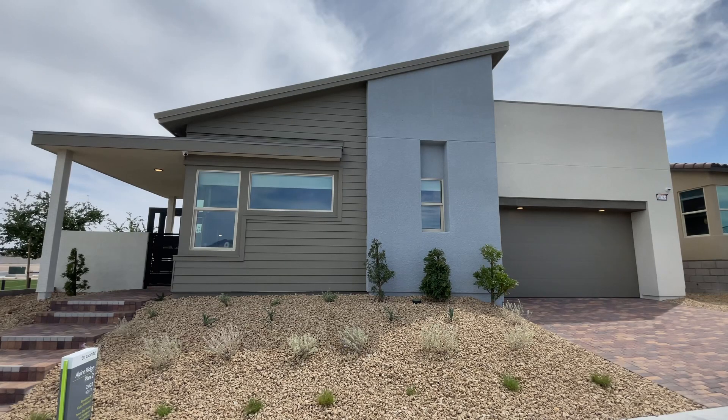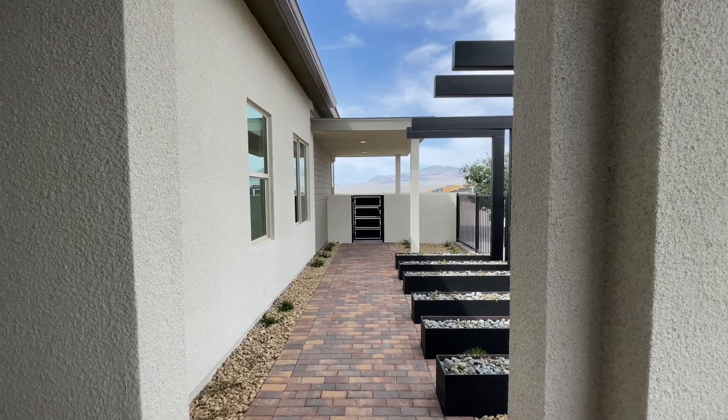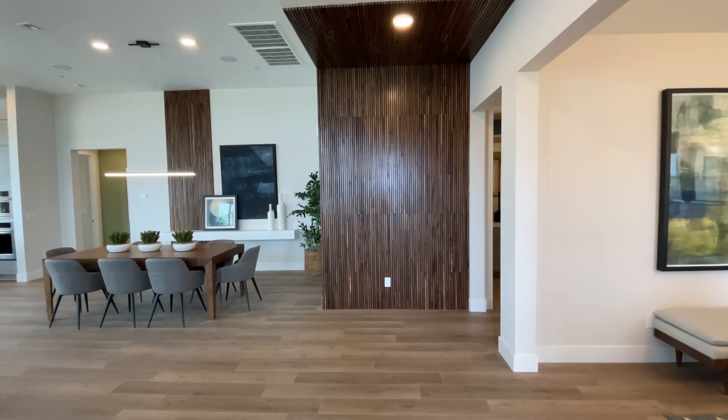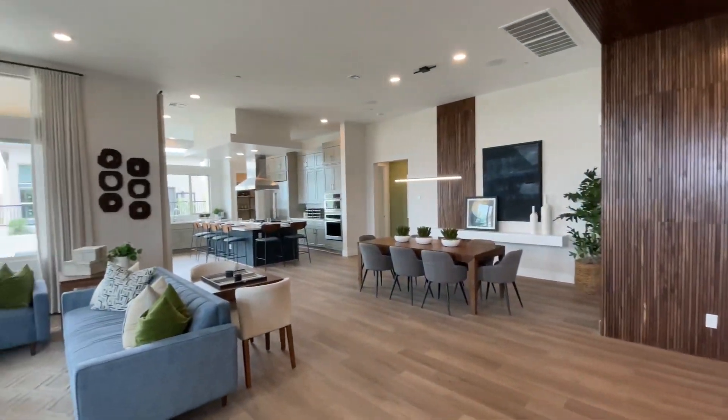This all-single-story community offers three plans, one of which allows for a GenSmart suite. This is Plan 2, which has three to four bedrooms, two and a half bathrooms, a two-car garage with storage, and over 2,600 square feet of interior space. The base price is $580,000.